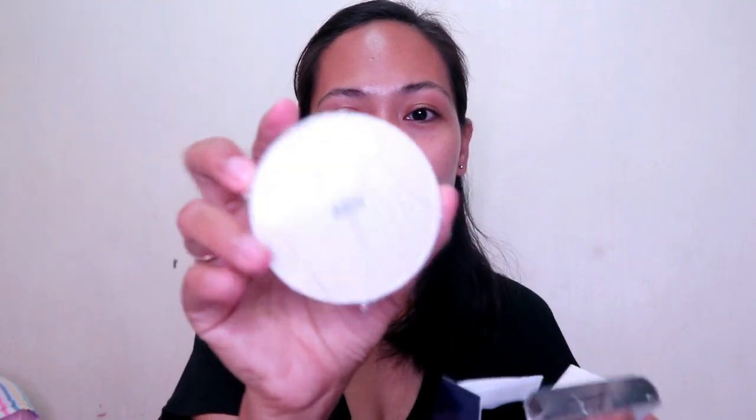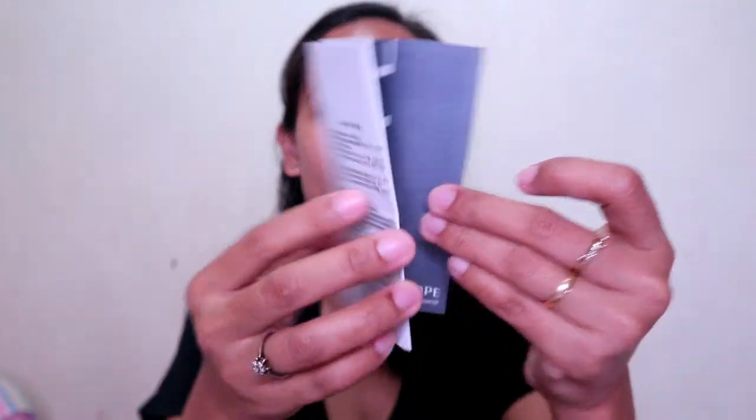If you open it, it looks like this, and this one has a refill inside — so you get a cushion and another refill. The box also includes a manual, but we can't read it because it's in Korean. Yes, it's a Korean air cushion — it says here, made in Korea.